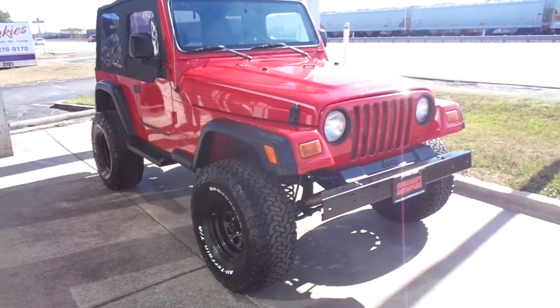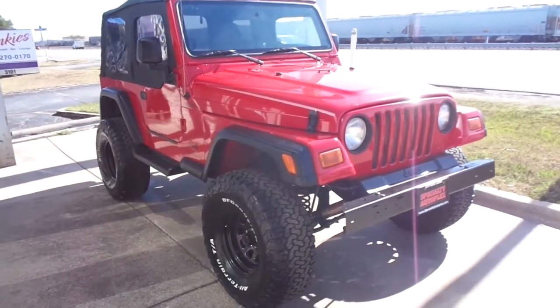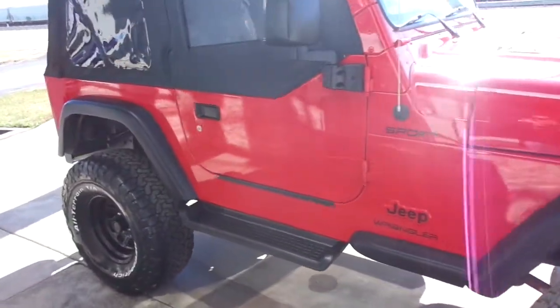Hi, this is Donnie with Specialty Autoplex in Arlington, Texas, home of FunJeeps.com. Thank you so much for watching. We have for sale a 2004 model Jeep Wrangler Sport.